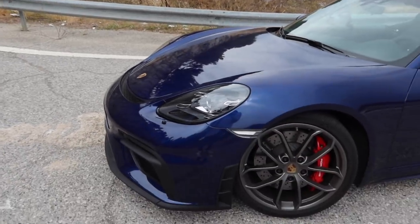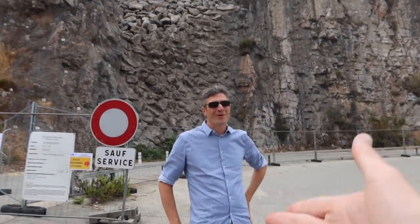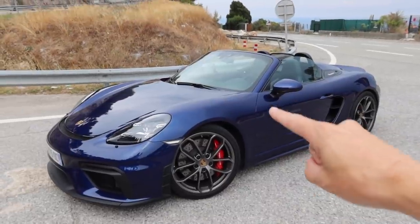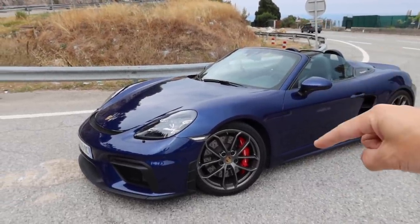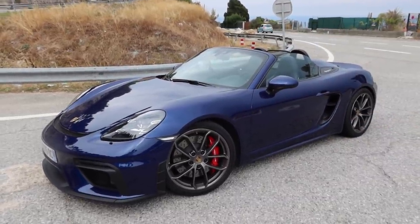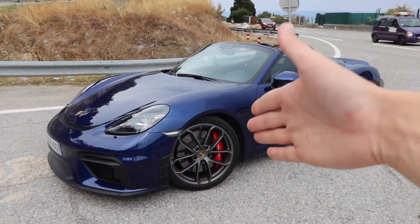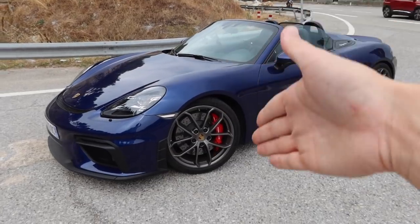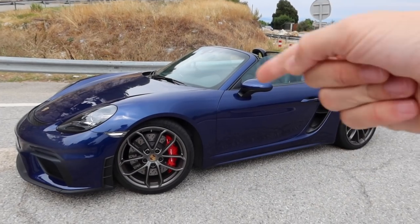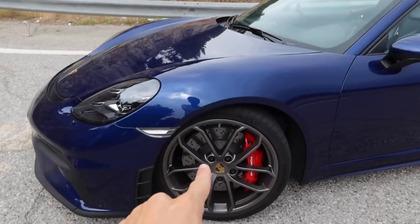The 718 Spider — I need to stop saying Boxster Spider because of the last generations — but this is completely different. This is literally a Cayman GT4 convertible, effectively. Previous generations they just stuffed the Carrera engine in the back of a Boxster GTS, whereas now it's a completely revisited car with the front end from a GT3 — basically just a GT4 without a roof. That's why these have been doing so well, but for some reason they're so much less popular than the coupe versions.